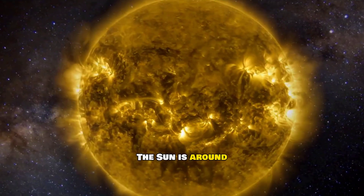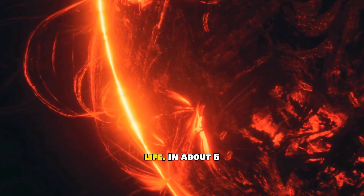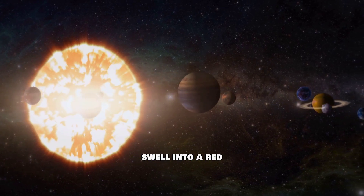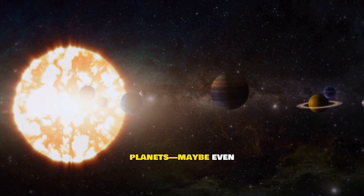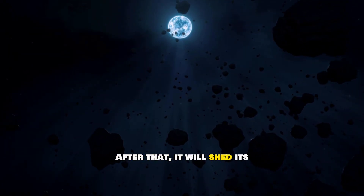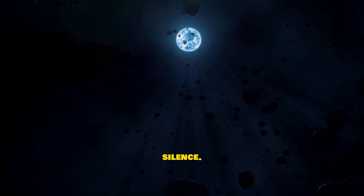The sun is around 4.6 billion years old and halfway through its life. In about 5 billion years, it will exhaust its hydrogen fuel and swell into a red giant, swallowing the inner planets — maybe even Earth. After that, it will shed its outer layers and leave behind a white dwarf, slowly fading into cosmic silence.